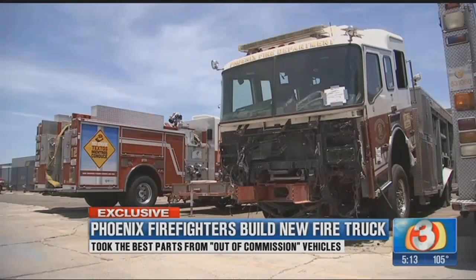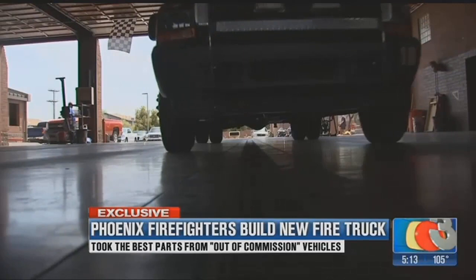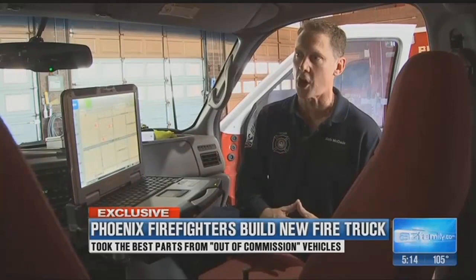What they had was a bunch of spare parts at their maintenance lot. 80% of Station 18's calls are medical, so they created a truck specifically to respond to those emergencies. Under the hood of this rig is an engine from another truck that had been in an accident. The body is from an older vehicle, and the box sat unused.